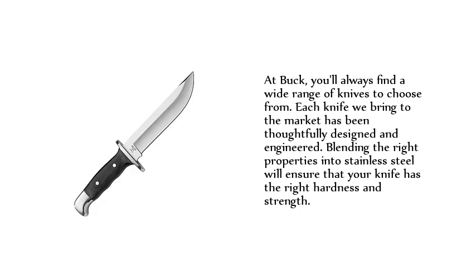At Buck, you'll always find a wide range of knives to choose from. Each knife brought to market has been thoughtfully designed and engineered. Blending the right properties into stainless steel ensures that your knife has the right hardness and strength.